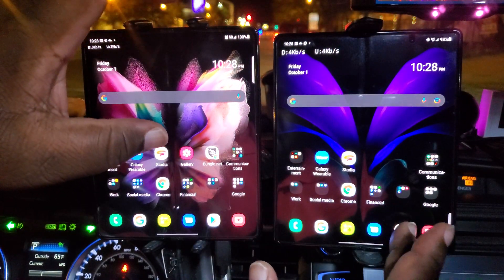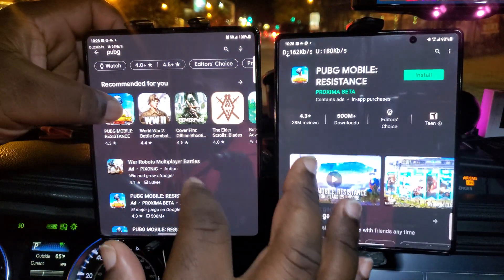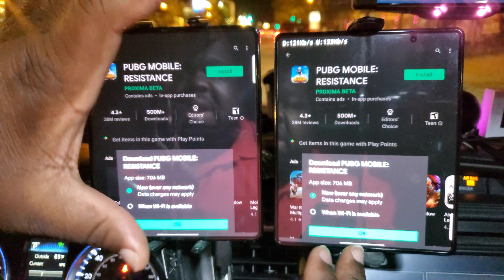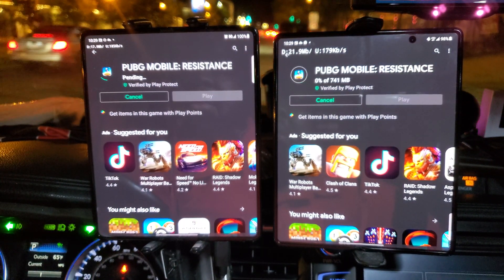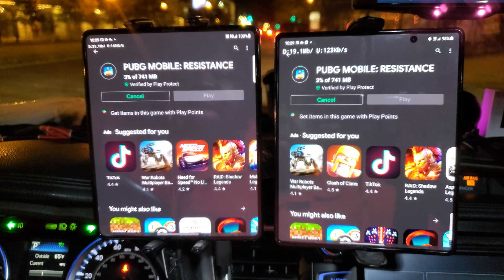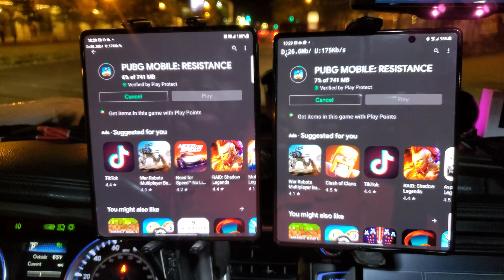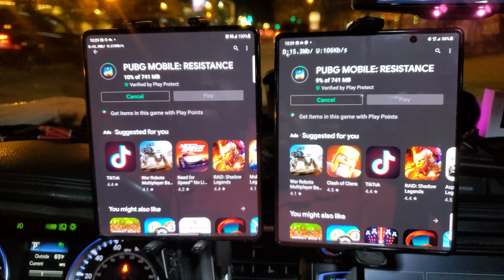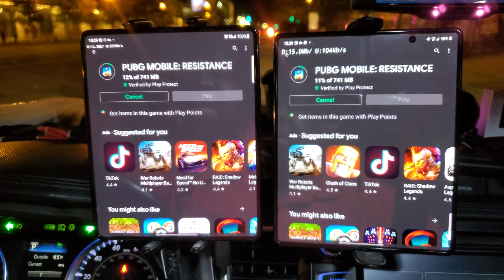The last thing to do is the download test — PUBG — downloading a 741 megabit file from the Google Play Store. As you can see they're roughly neck and neck; the network is being hammered at the same time. AT&T and T-Mobile are both at about two percent and then running at roughly about the same speed. So right now N41 has no advantage over AT&T currently.